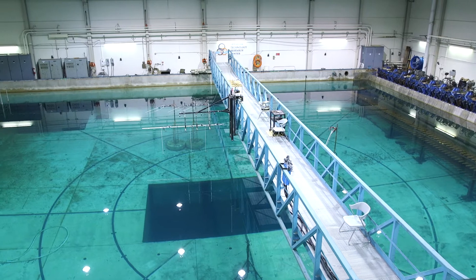Shortly after it was completed and started doing work for industry and academia, there was a need that came up: instead of just testing in waves, can we also test in wind and current? So those two capabilities were added.